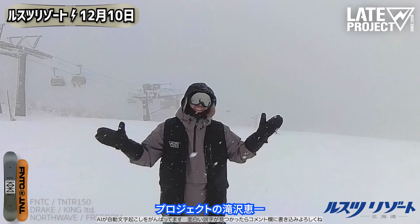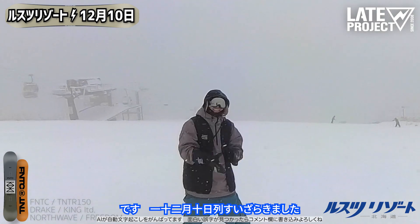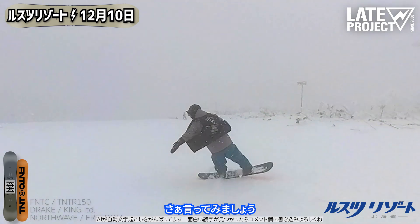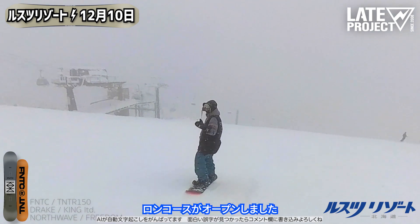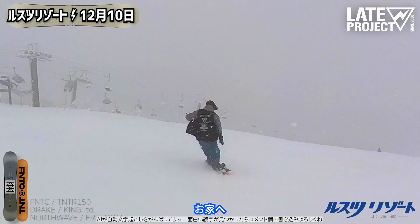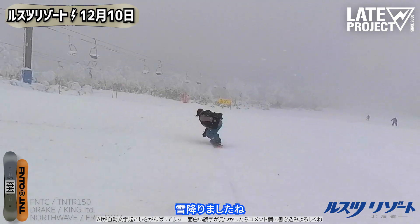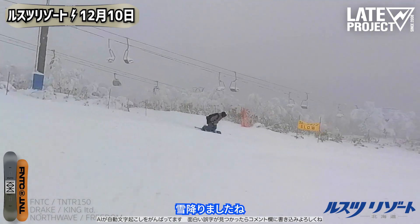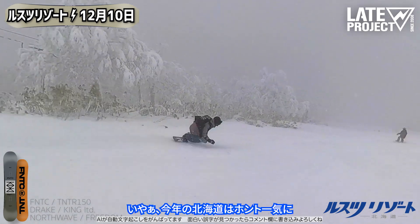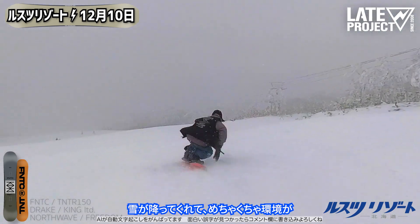I'm LATE PROJECT's Kenichi Takizawa. Today, December 10th, I've come to Rusutsu Izola. Let's go! The long course at Rusutsu has finally opened. Let's go! It's snowed nicely. This year in Hokkaido, the snow came all at once.